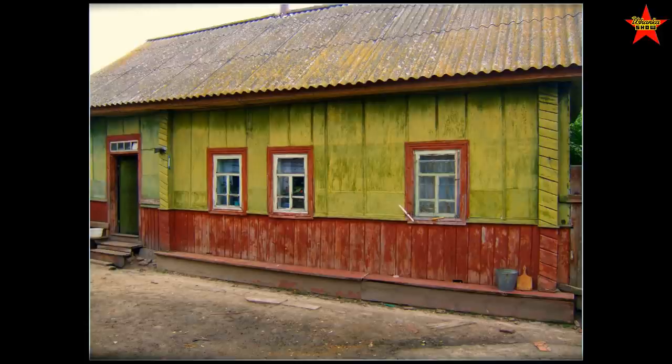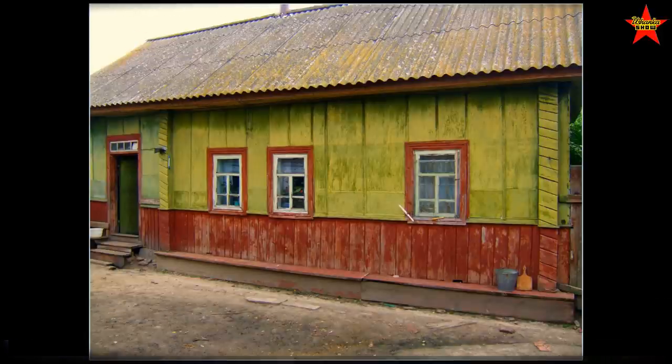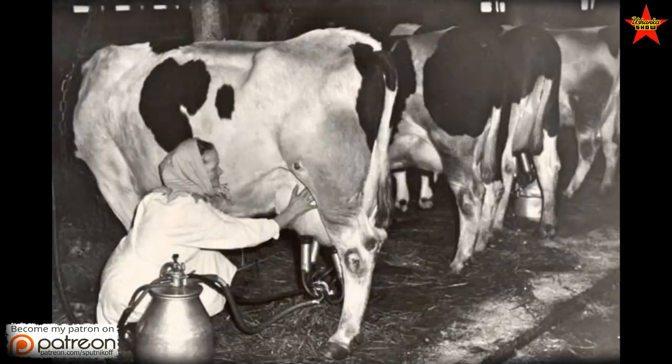This is Nila's house — a two-room log cabin with no running water, no toilet. It's an outhouse of course. The only convenience she has is electricity. But before we dig again into Nila's workbook, I'd like to tell you what the average day of a Soviet milkmaid looked like.